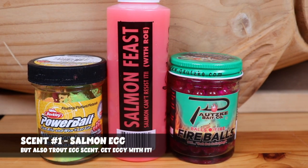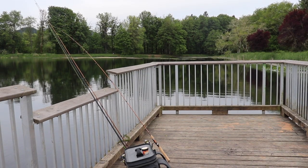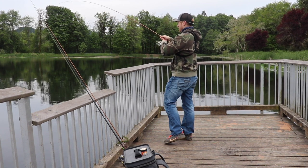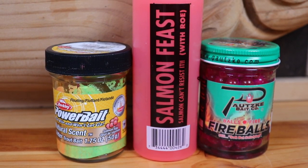Coming in at number one is salmon eggs scent. In the fall, with trout spawning, there are going to be eggs in river systems, creeks, and wherever you fish for trout. In places like where I fish, there are also a lot of salmon eggs around, and trout are going to key in on those. Even if you're using other baits like power bait, spinners, spoons, or plugs, adding a little salmon egg scent is going to help you have epic days. Tipping your salmon or trout eggs with some salmon egg scent really amplifies that scent and gets trout coming from farther distances. Make sure you've got salmon and trout egg scent with you when you head out fall trout fishing.